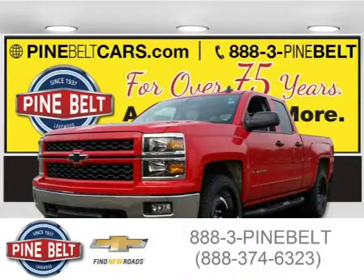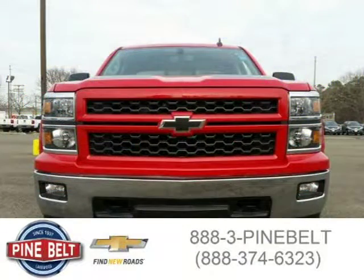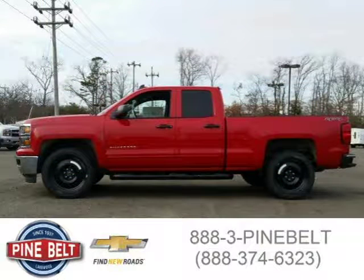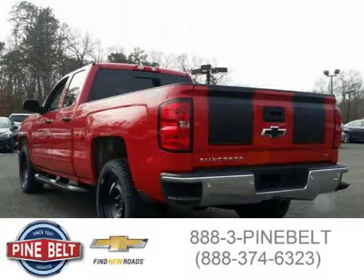This 2015 Chevrolet Silverado 1500 is located in Lakewood, serving Toms River, New Jersey, and has 3 miles on it. It has a beautiful Victory Red exterior paint color, which is complemented by a Jet Black interior color. For more information on this vehicle, please click the link below.